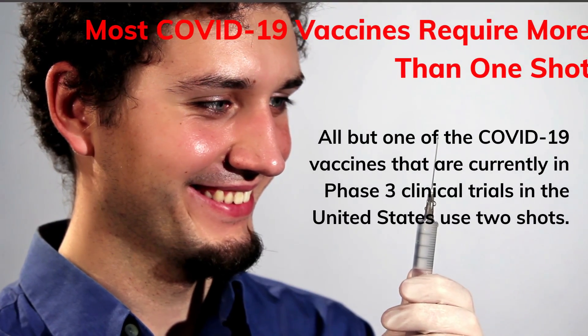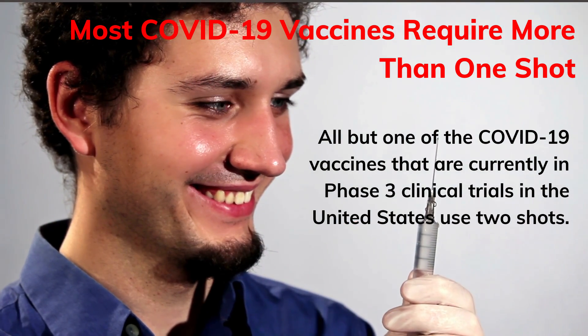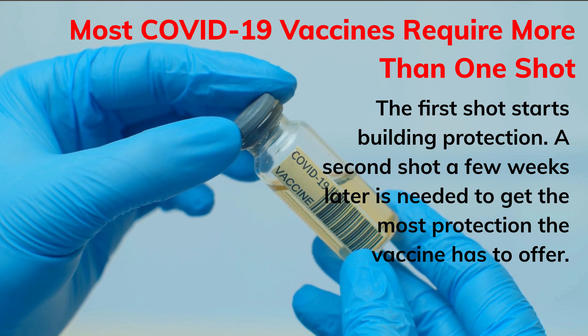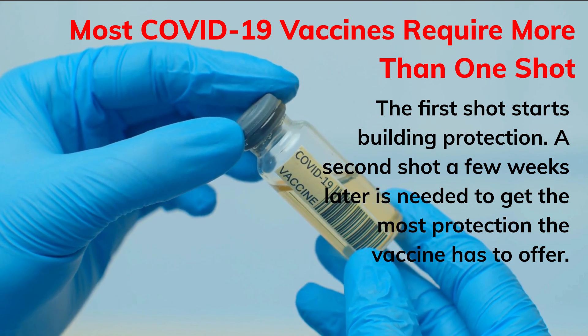Most COVID-19 vaccines require more than one shot. All but one of the COVID-19 vaccines currently in phase 3 clinical trials in the United States use two shots. The first shot starts building protection, and a second shot a few weeks later is needed to get the most protection the vaccine has to offer. One vaccine in phase 3 clinical trials only needs one shot.